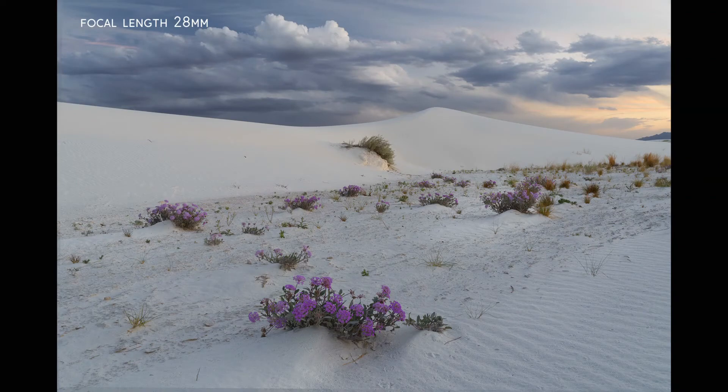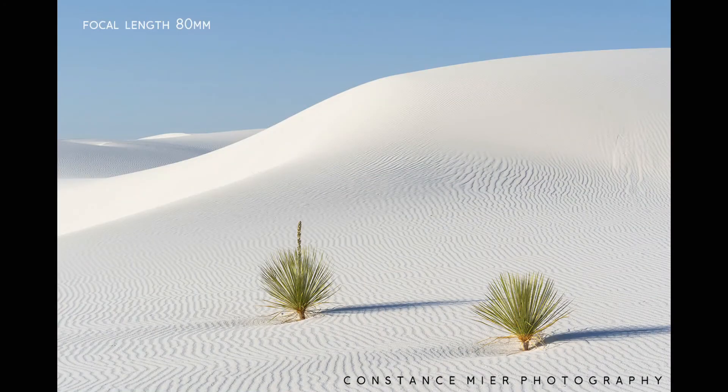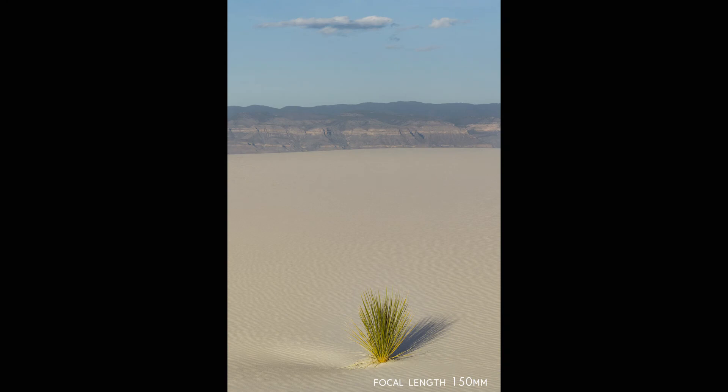For mid-range focal lengths — roughly 50 to 150mm, mostly around 70 to 75mm — I found these worked really well when standing on the floor of the dunes, surrounded by dunes rising around me and the San Andreas Mountains peeking over the top. I was able to find really nice intimate, minimalistic scenes with lots of negative space and maybe a tree or two as a focal point. The composition possibilities at those focal lengths are just endless.